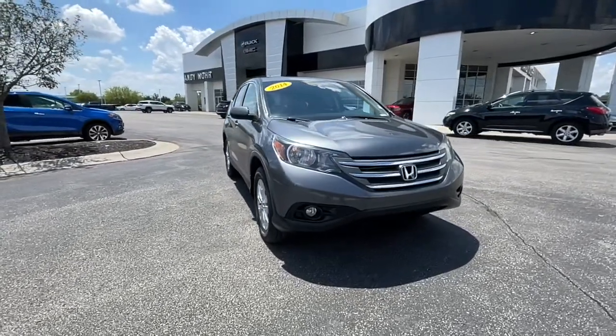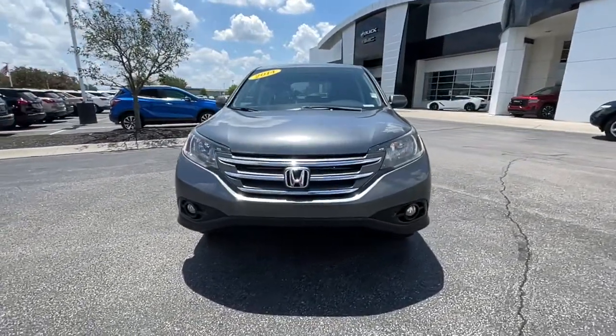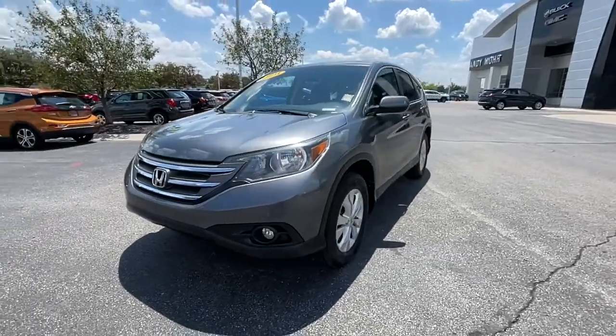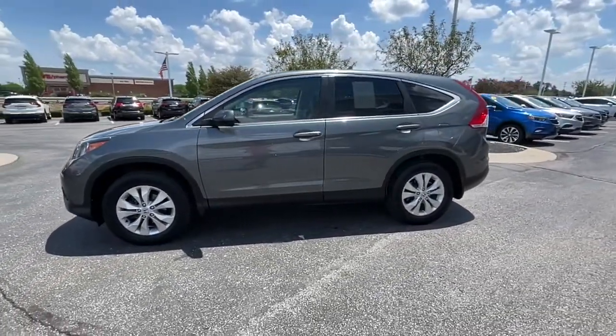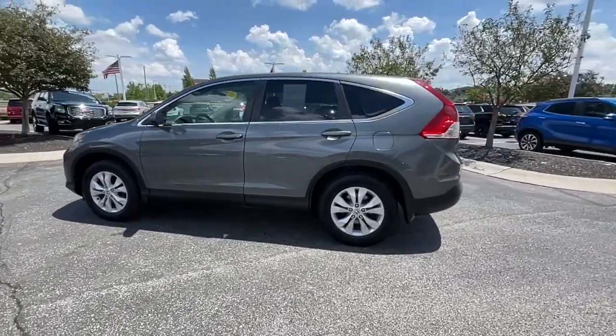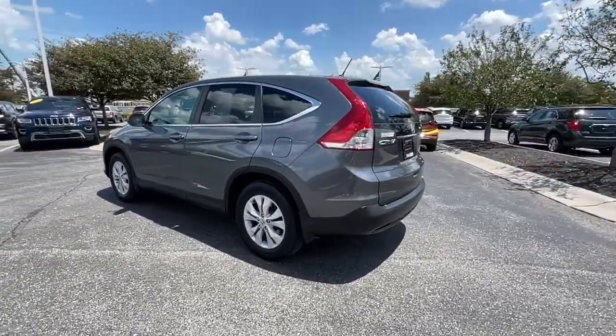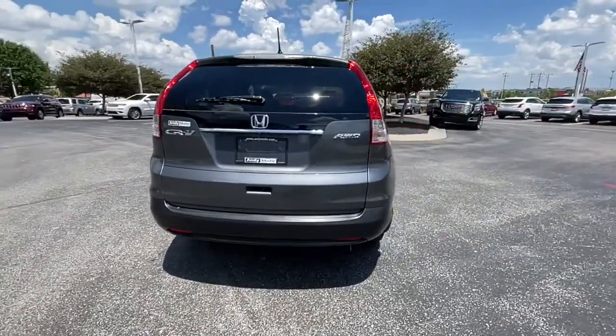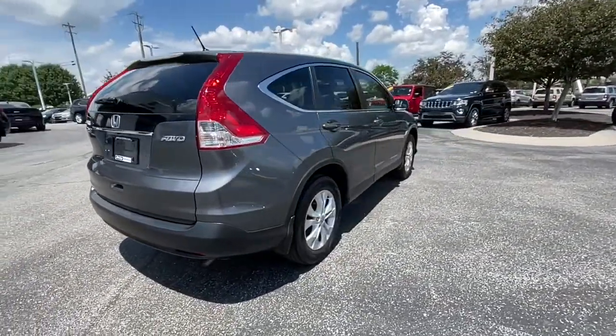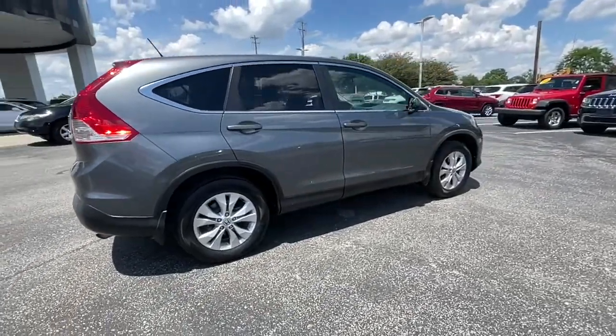Check out this 2014 Honda CR-V. This vehicle still has fewer than 110,000 miles on the clock so it won't last long. You'll love the high-end feel and powerful performance of this sleek CR-V. This small SUV also comes fully loaded with advanced safety and infotainment technology, clever creature comforts and a can-do attitude.